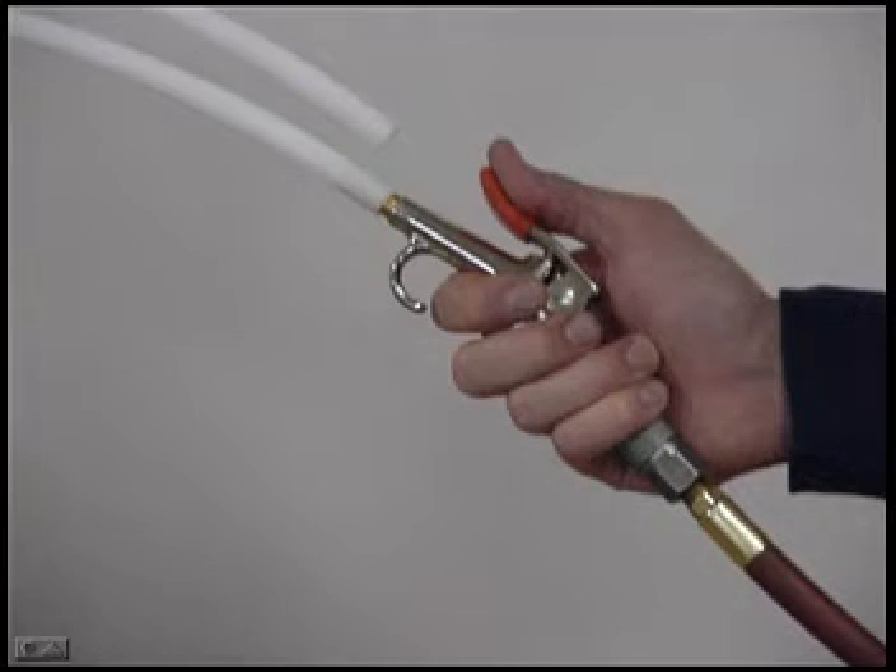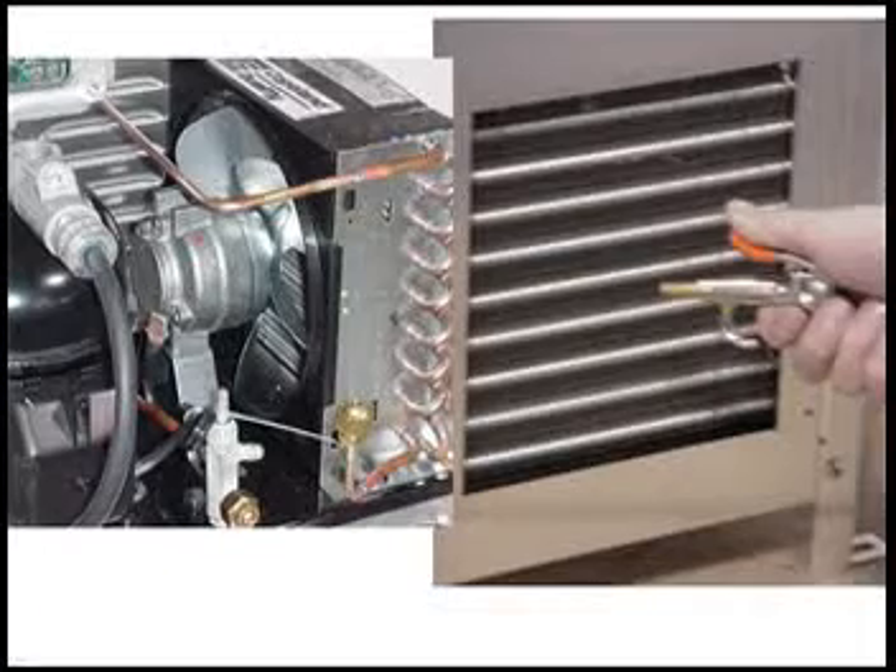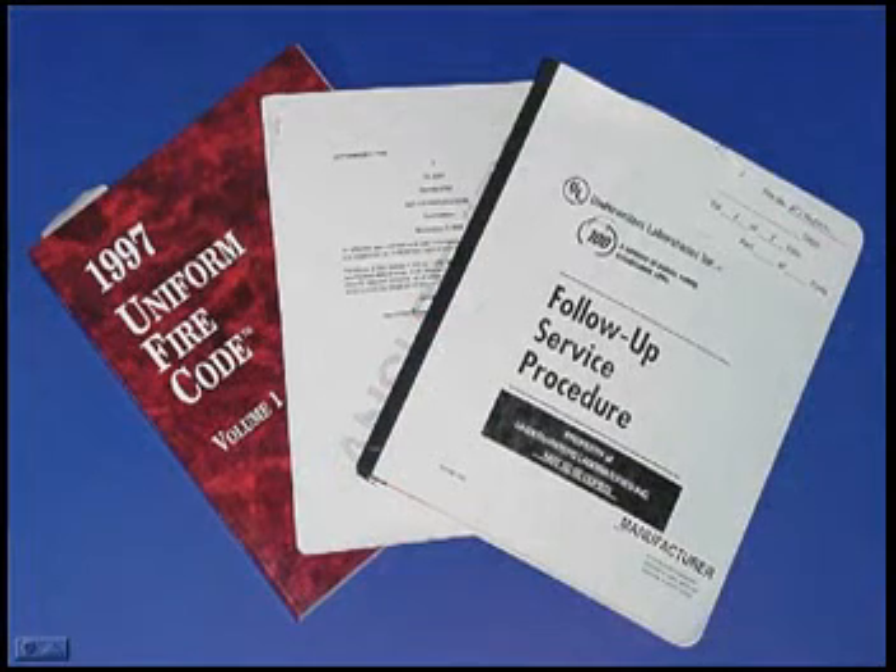Maintenance is simple. Regularly blow out the clean fill tubes, and keep the condenser fins clear of debris by either vacuuming or blowing them off with an air hose, and periodically wipe off the condenser fan blade. The Sidewinder is safe, easy, and economical to use, but there are a few safety precautions that should always be followed.